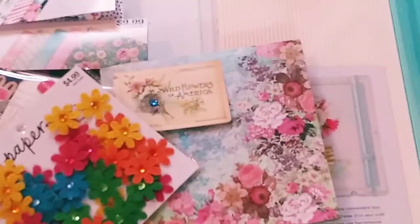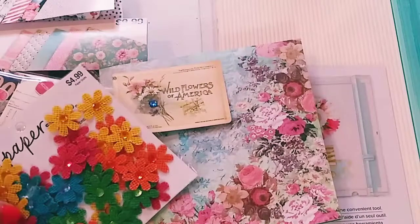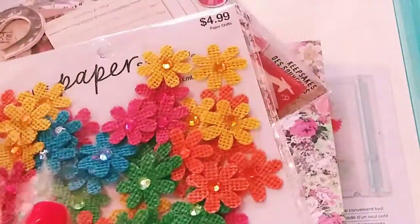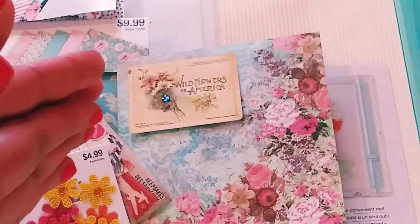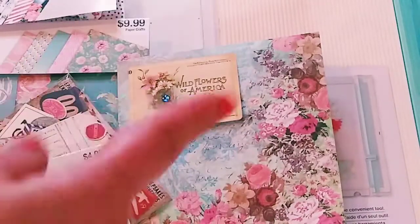Hi to all my beautiful creators out there, welcome back to Wet Paint Contemporary, my name is Marisa. If you would love to see the rest of my beautiful craft haul please stay tuned, and also stay tuned to the end of the video because I have a special surprise for you guys and an update. All right, let's get started.